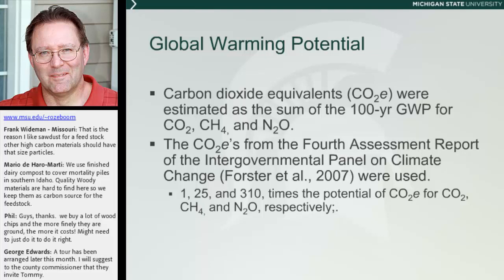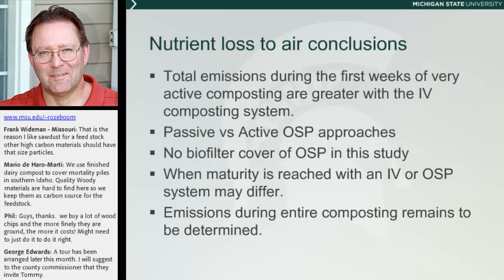Why does this all matter? If we think that climate change is important and we're going to manage that on farms, this becomes important for composting as well. When we look at greenhouse gases from the perspective of carbon dioxide equivalents, methane ends up being 65 times as powerful per unit as carbon dioxide, and nitric oxide is 310 times more powerful. So this is something we may want to consider. Also, both ammonia and nitric oxide represent nitrogen that we want to hold in the pile.